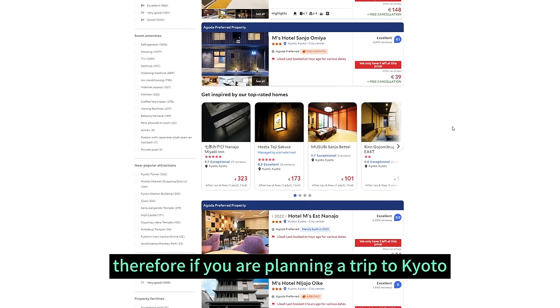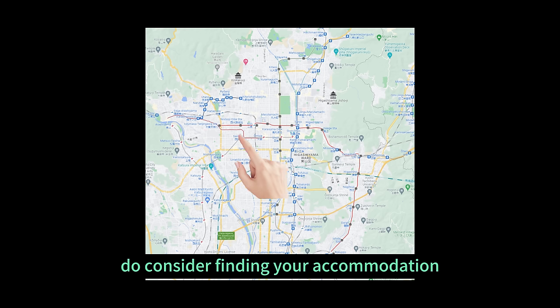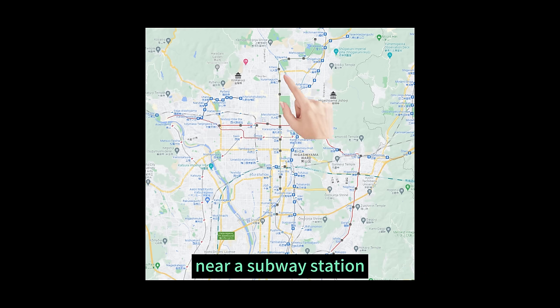Therefore, if you are planning a trip to Kyoto, do consider finding your accommodation near a subway station. It's going to make getting around the city so much easier.